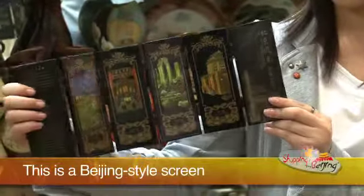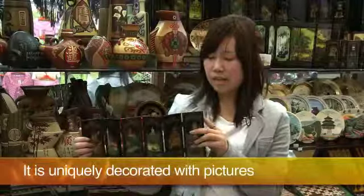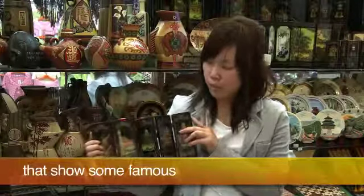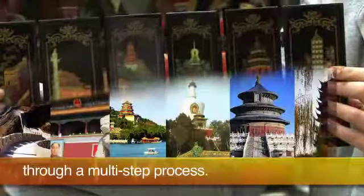This is a Beijing style screen made of lacquer. It is uniquely decorated with pictures that show some famous ancient buildings in Beijing. It is handmade through a multi-step process.